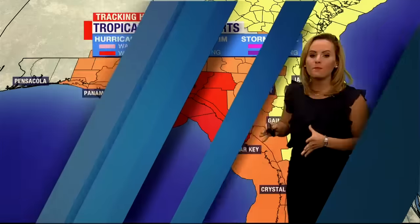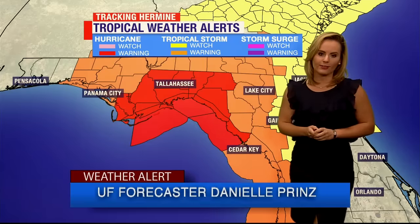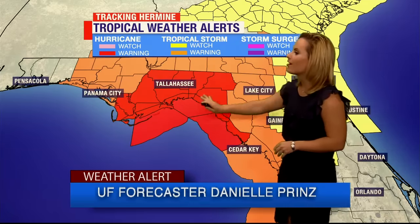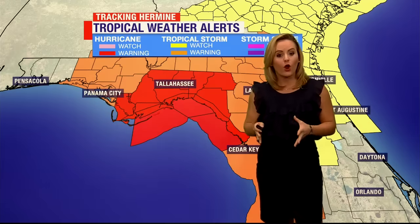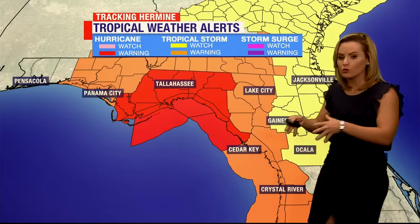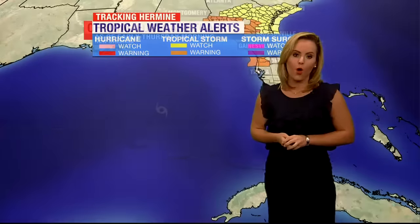New overnight: Hermine is expected to make landfall as a hurricane. I'm your forecaster Danielle Prince. It's expected to hit right around the Big Bend region. These counties shaded in red are under a hurricane warning — that includes Tallahassee. Further inland, we have counties under tropical storm warnings and tropical storm watches.